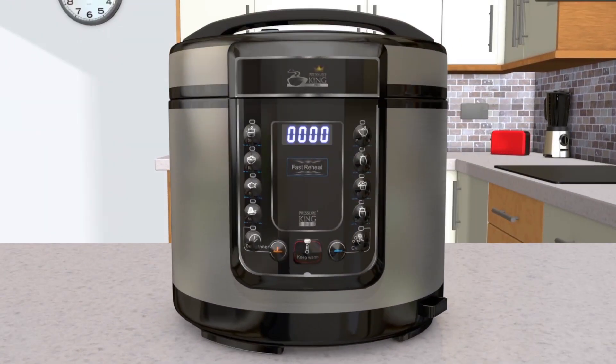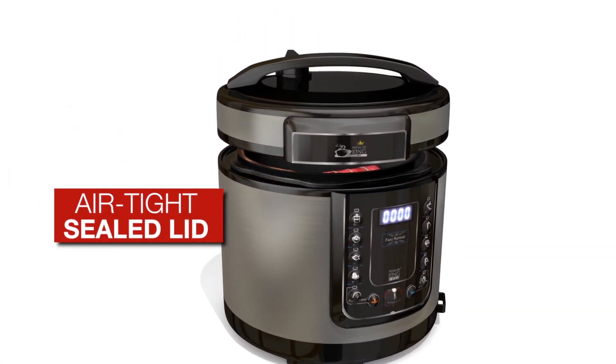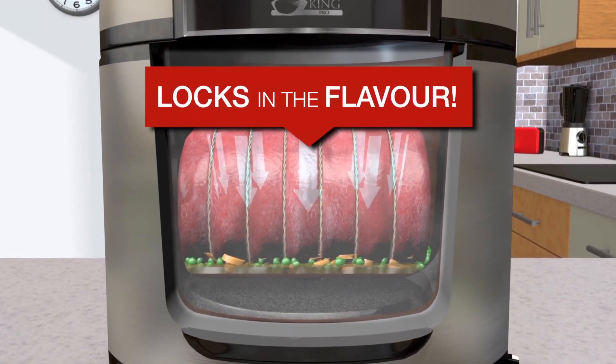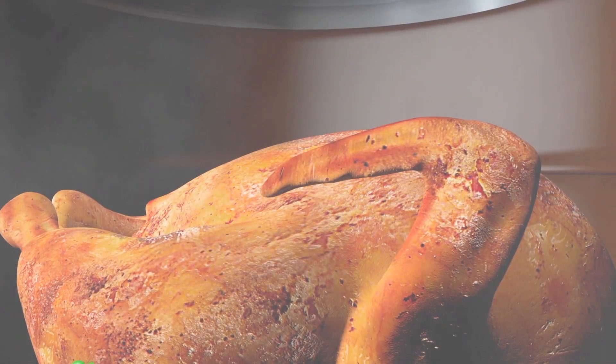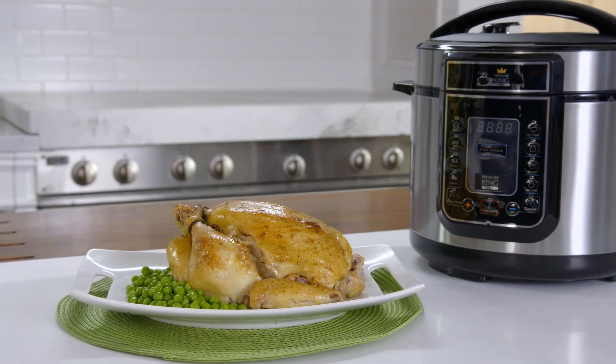The secret of the Pressure King Pro is its steam-infused flavor lock technology. First, the airtight lid locks safely in place. Then, the superheated steam locks in all the natural flavors and seasonings into each of your meals. It also seals in the moisture, so you get that succulent, slow-cooked tenderness and taste.